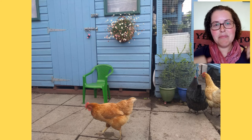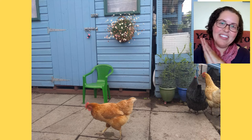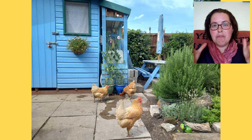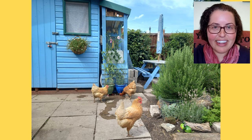So try getting some plants up high where the chickens can only enjoy looking at them with you. And if you want to know more about fencing around potted plants on the ground, watch this next video and I'll see you there!